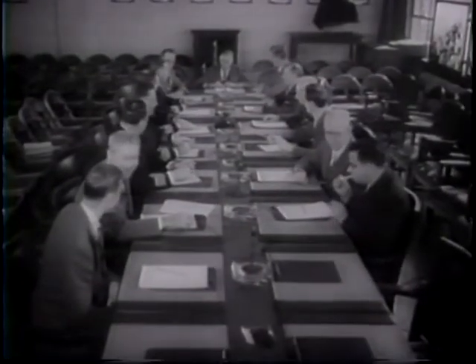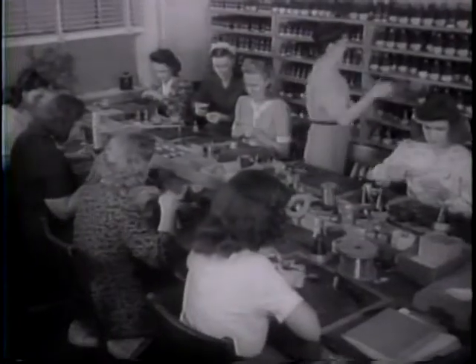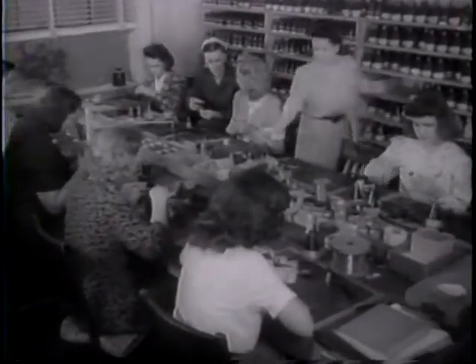Key scientific figures in the development of the proximity fuse: Merle II, Vannevar Bush, and Alexander Elliott. Under Dr. Bush's direction, a thousand other scientists and many thousands of workers helped produce one of the war's most effective weapons.